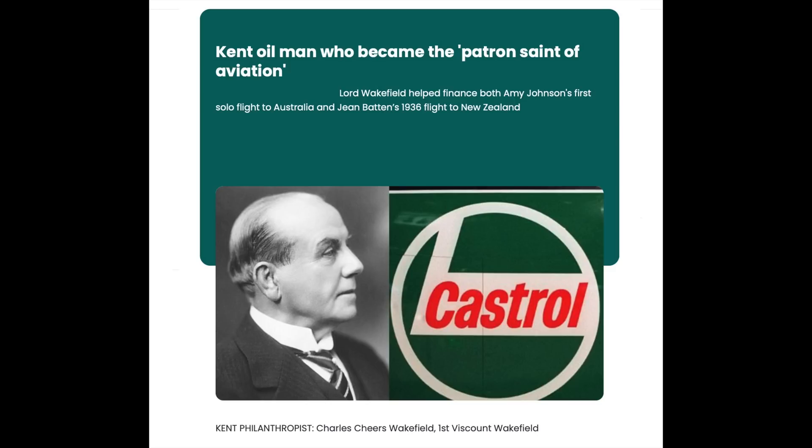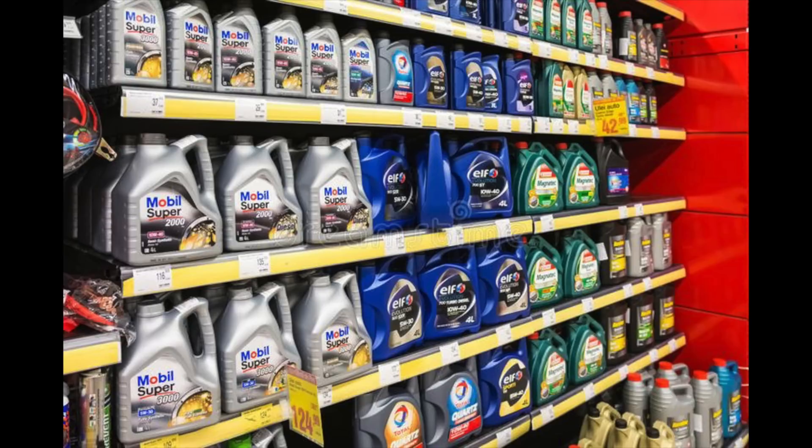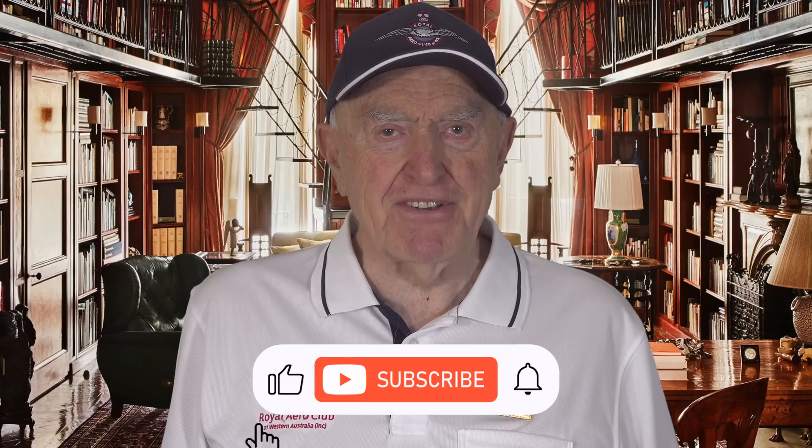Today, lubricating oils come in many forms designed for many different applications. Yet none of these, I dare say, have the romance of the throaty roar, the sight and sound of a rotary engine belching out aromatic clouds of castor oil. Thank you for watching.